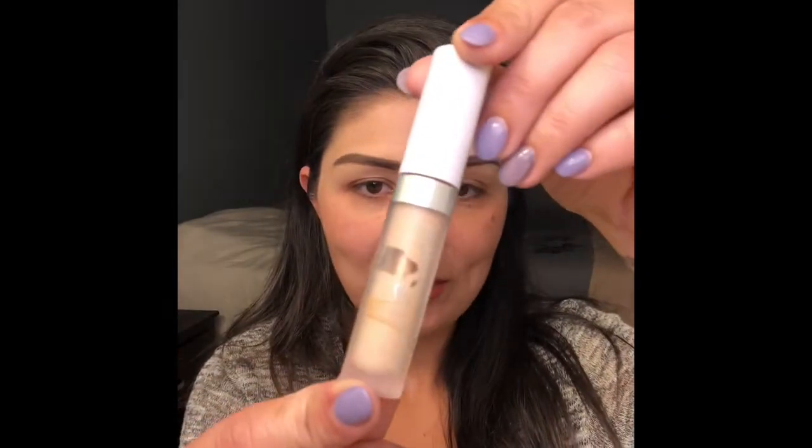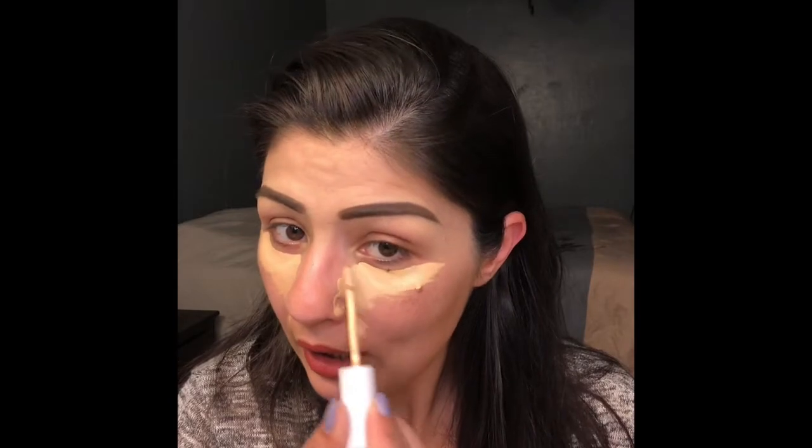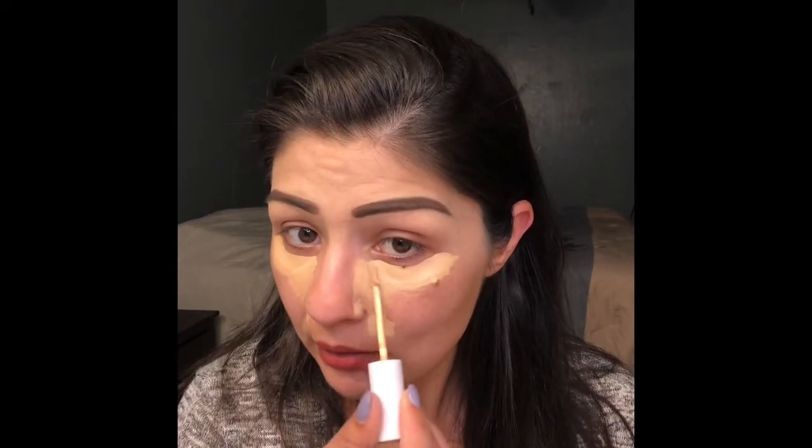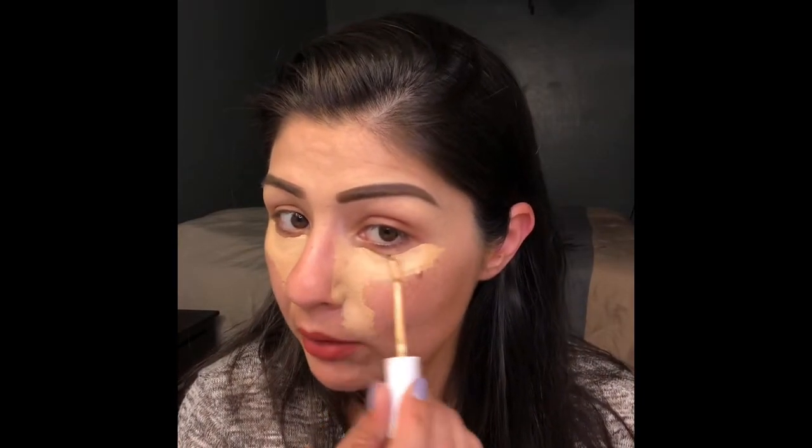Next thing I do is I conceal. I'm going to be using today the ColourPop No Filter Concealer. It's a little bit liquidy, but it's very lightweight, so I like it. What I like to do is make sure my under-eye area is nice and filled in, around my nose area, since I'm not going to be doing all the other stuff, you know.